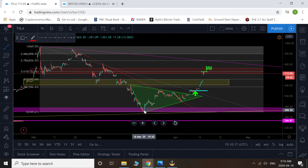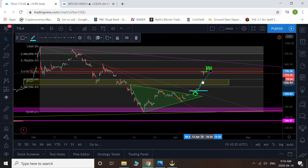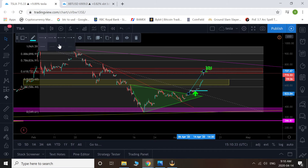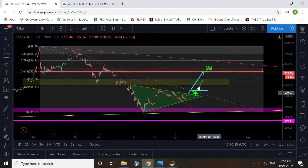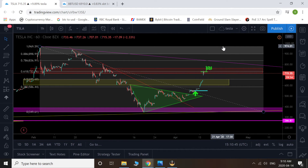Another reason why this .618 Fib was so appealing to me is — you guys remember I took the measured move of that bull flag slash triangle from our breakout point right here. And look at that — it's bang-on. That trade could not have gone any more perfectly. So as far as a trading perspective, not an investing perspective, that was a perfect play and I'm okay with how it ended up.